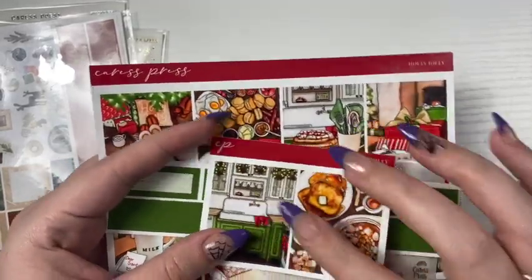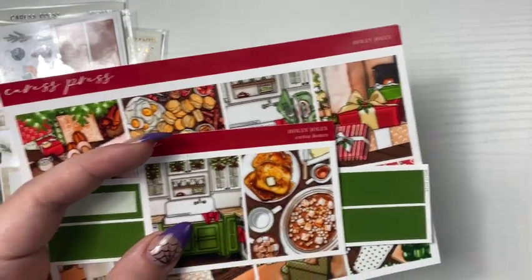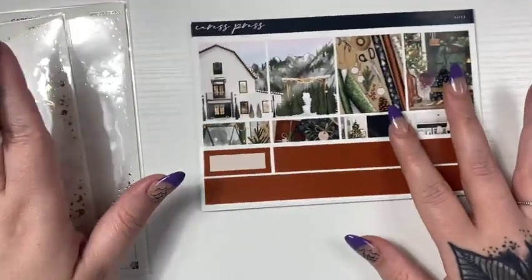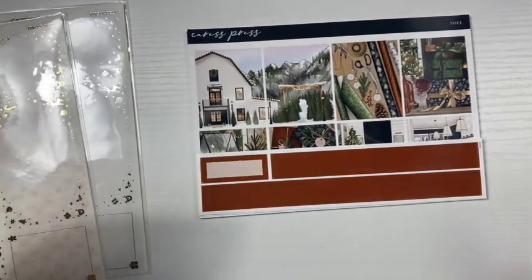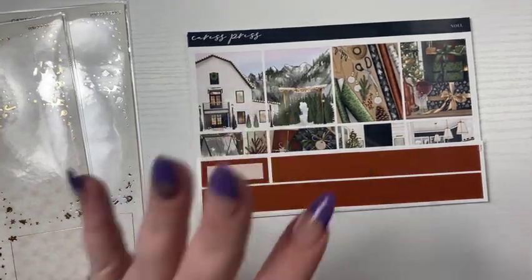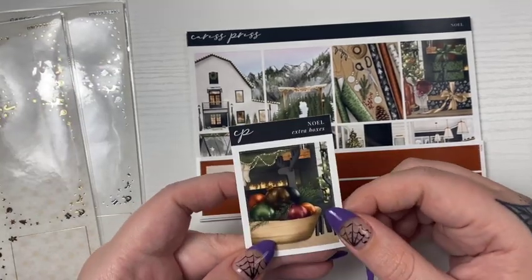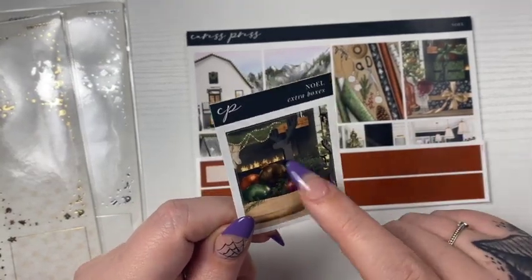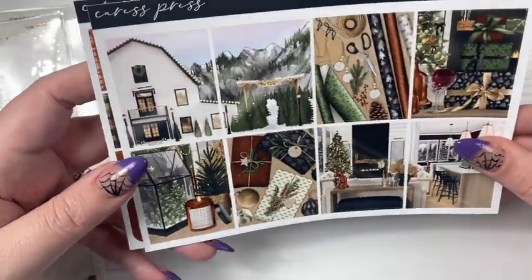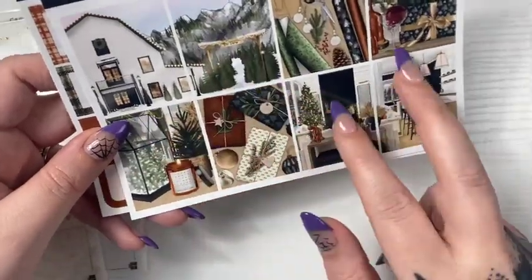Christmas Eve is on a Saturday and Christmas is on Sunday this year. I definitely plan on using this — I don't have a ton of Christmas kits to pick through. But the next kit I've got is Noel, and it's a very darker theme. I love the colors of this. I am a very traditional person when it comes to the week of Christmas and Halloween — orange and black, red and green — but for outside of those weeks I love the other colors. This is the extra box that came with it.